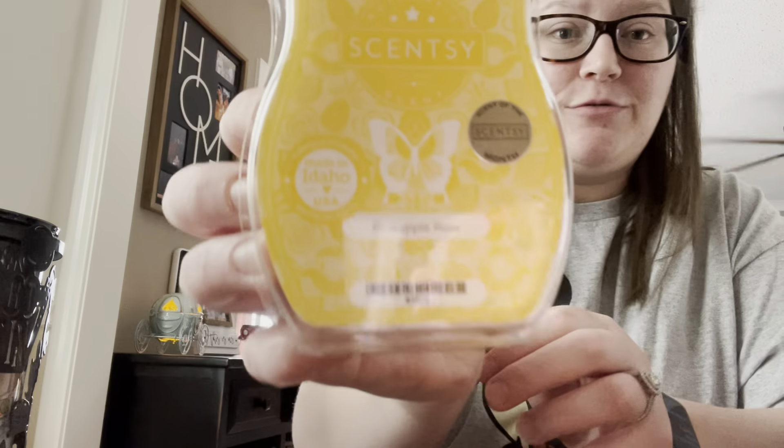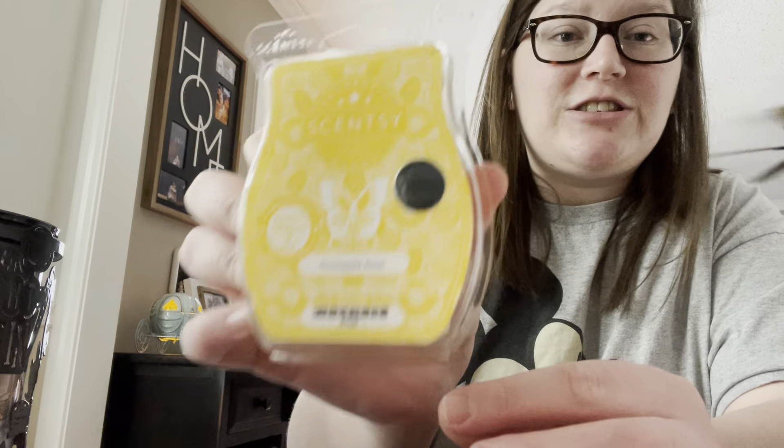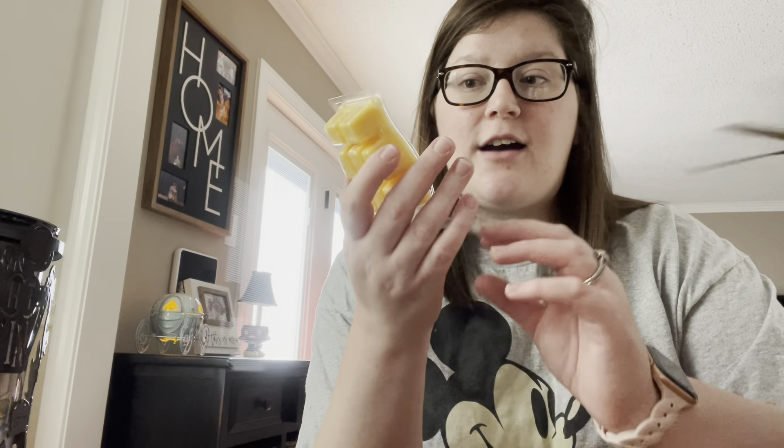The scent is called Pineapple Rose and it is such a good scent. I love it — it's very fresh and clean. Even if you're not a floral scent person, because honestly I'm not, this one I love. It's really not floral at all in my opinion.